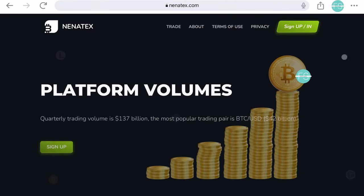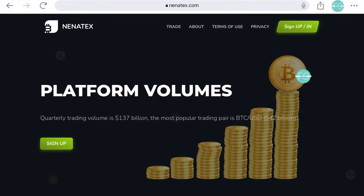Hey there, welcome back. In today's video, we will discuss the Nenatex scam and the deceptive Elon Musk Bitcoin promo code scam.